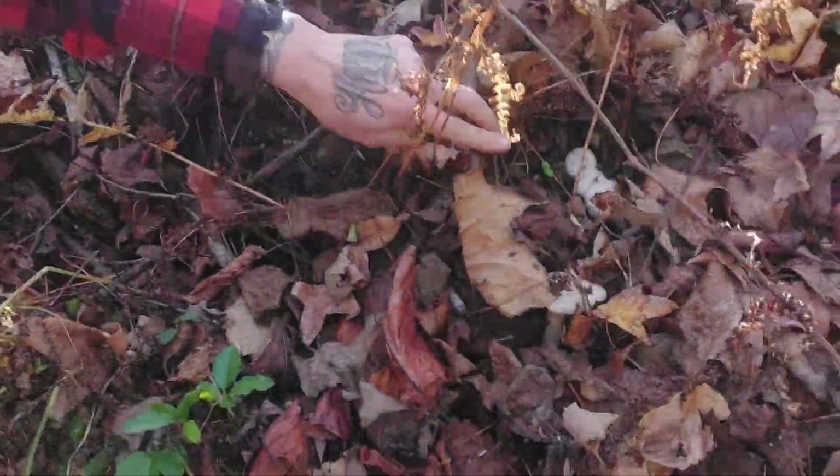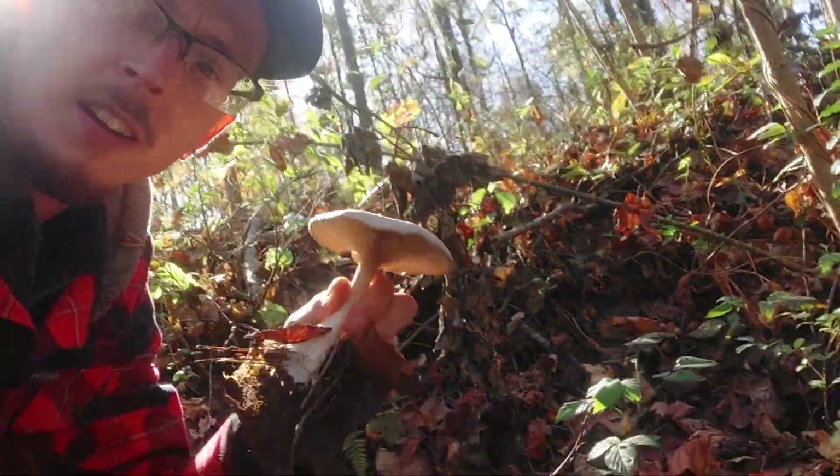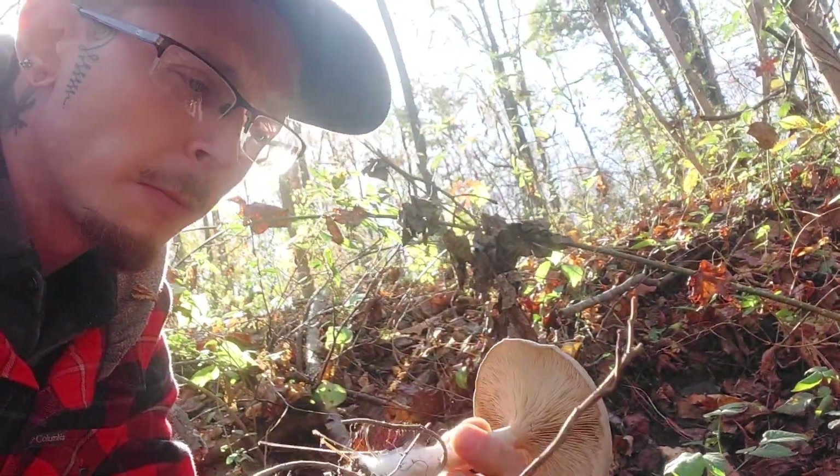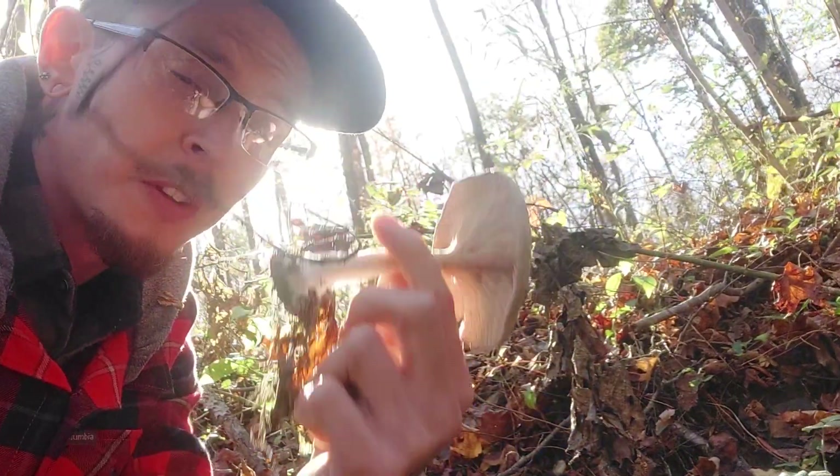If we keep going, we keep seeing more — absolutely everywhere. It looks like we might now be at the end. Again, these are not typically considered to be edible. Some of them are, but I don't know how to distinguish this Entoloma from other species of Entoloma, so I'm going to leave it here.